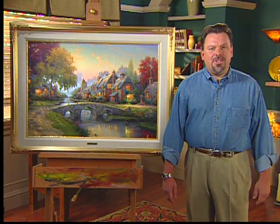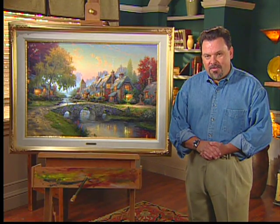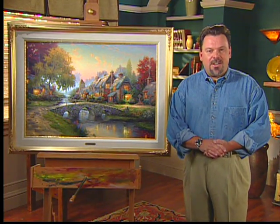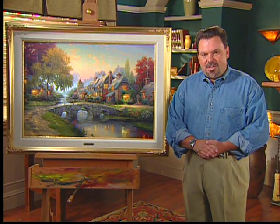Hi everyone, welcome to my studio. This is Ivy Gate Cottage where the paintings are born. I should correct that and say that in truth, the paintings are born in my imagination as I visit places that intrigue me as an artist.